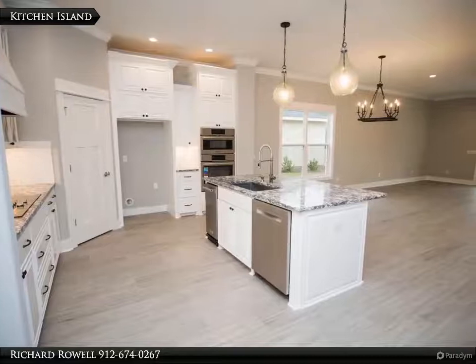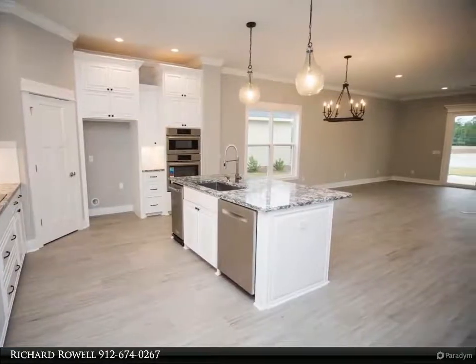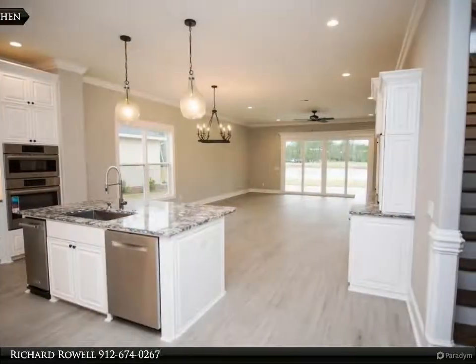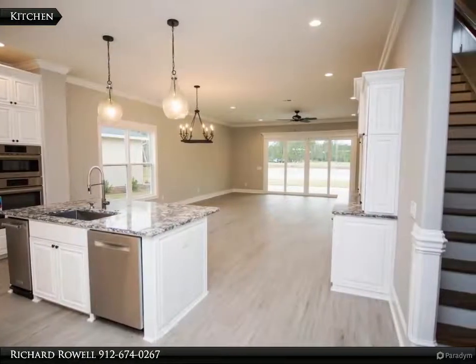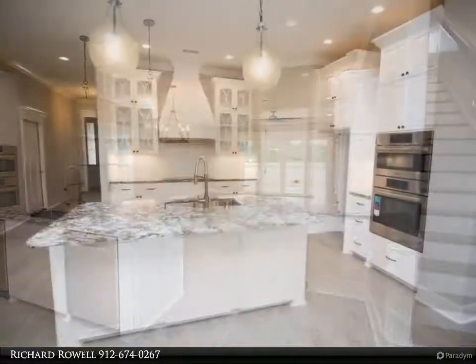The master bedroom is spacious and includes an attached office in the master suite. The master bath has a six-foot walk-in tile shower and a large soaking tub, plus a large walk-in master closet with built-in wood shelves.